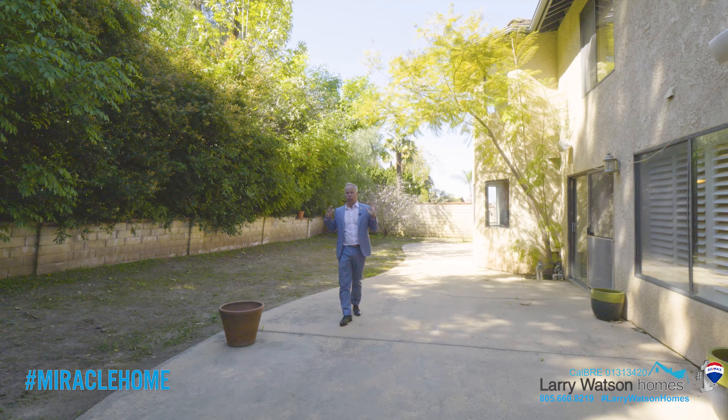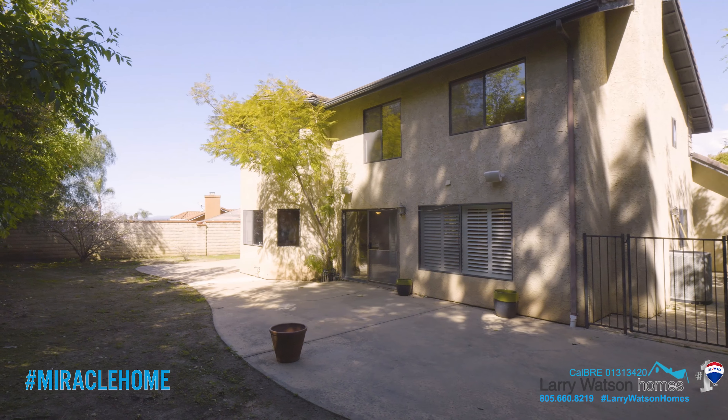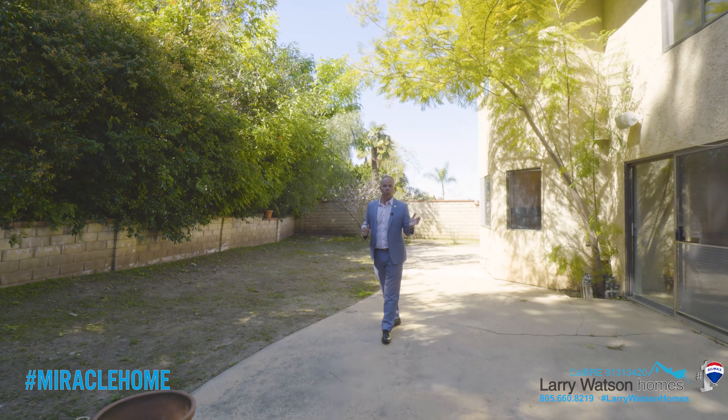This backyard is large, super private, and it's a blank canvas for you to DIY to your heart's desire.